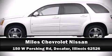Stop by our dealership or give us a call for more information. Please visit www.fema.org.